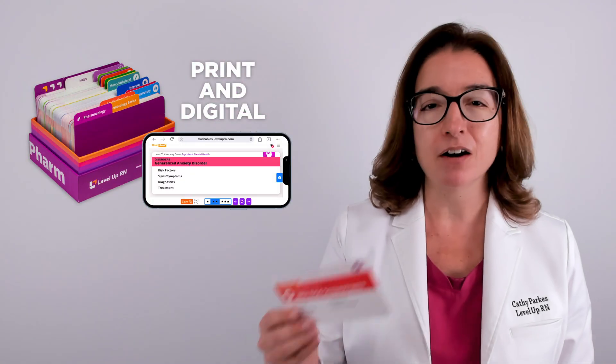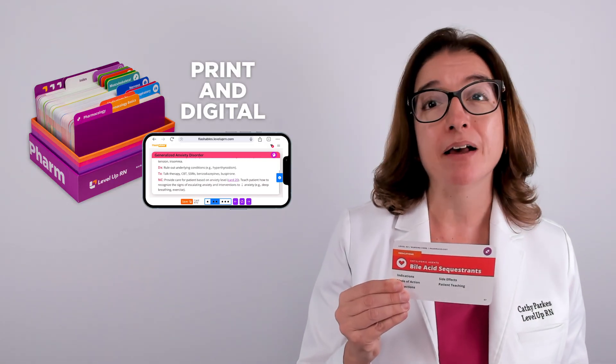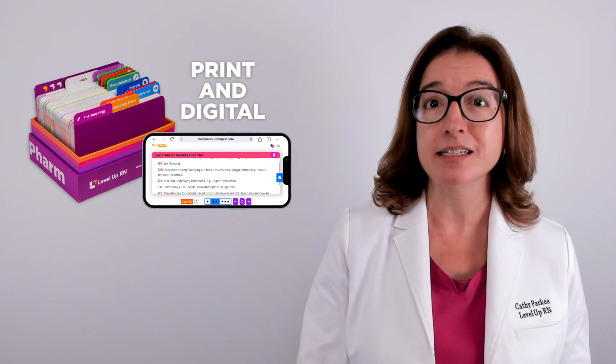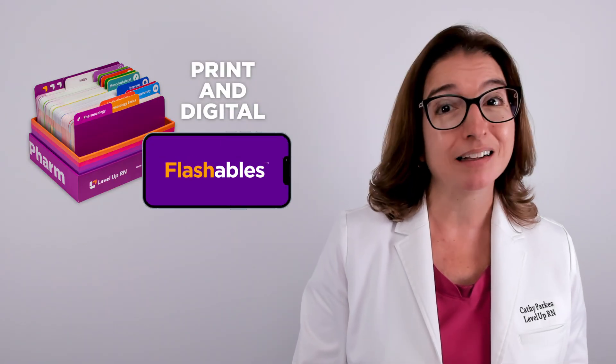If you have our Level Up RN pharmacology flashcards, go ahead and pull out your flashcard on bile acid sequestrants so you can follow along with me. Pay close attention to the bold red text on the back of the card, because those are the things that you are likely to get tested on.